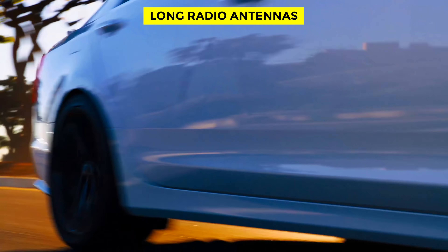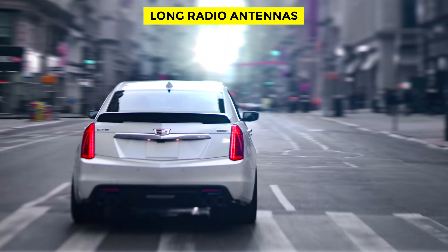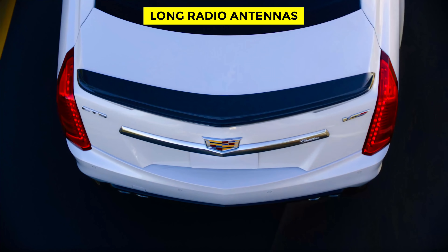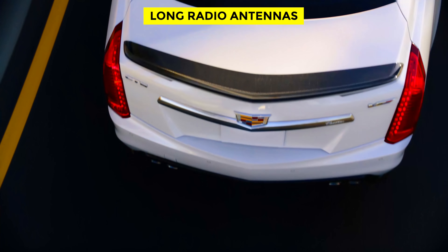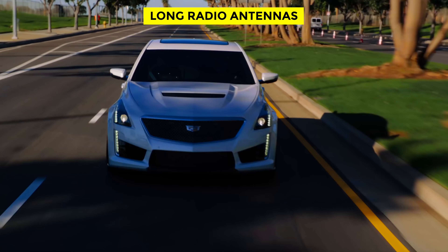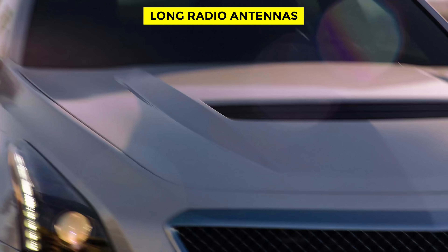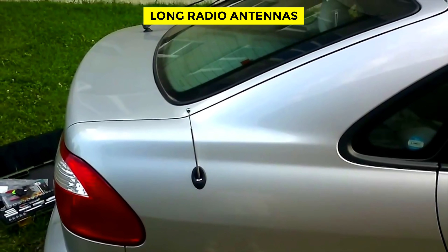Today, modern cars still have antennas — multiple antennae, actually. One for radio reception, a separate one for satellite reception, and sometimes a third for GPS reception. The difference is that they're not obvious. Thanks to our greater understanding of aerodynamics, antennas are now sleek, surface-mounted, or embedded in the glass of the windshield. But while antennas still exist in a certain form, the power antenna is a thing of the past.